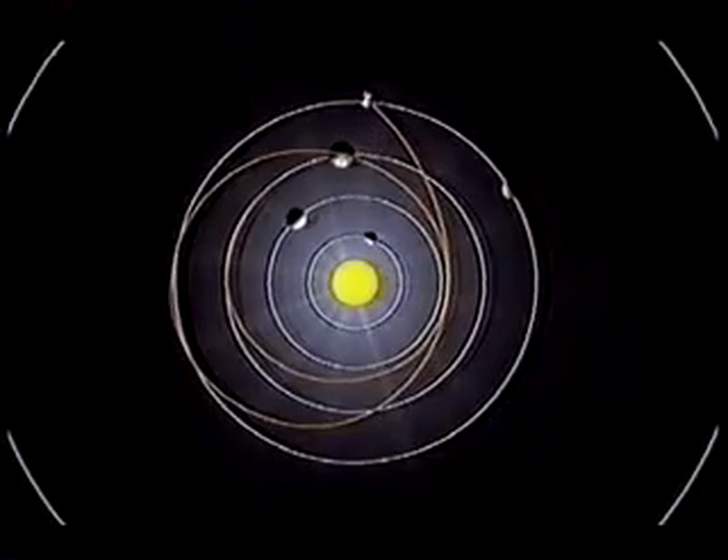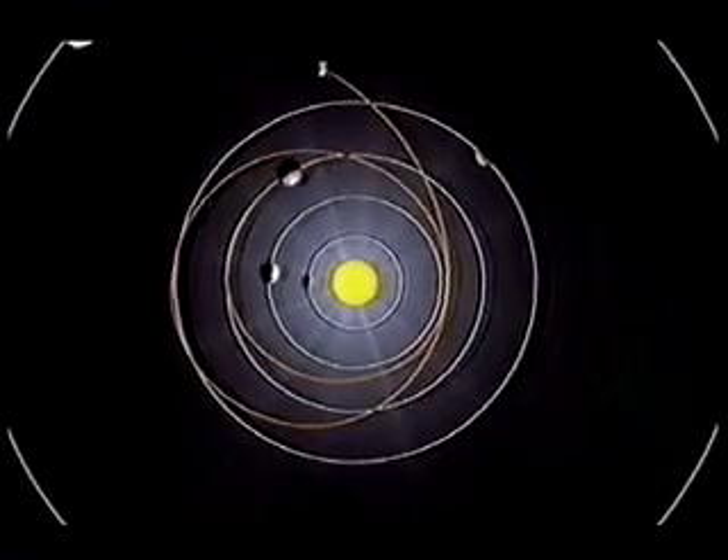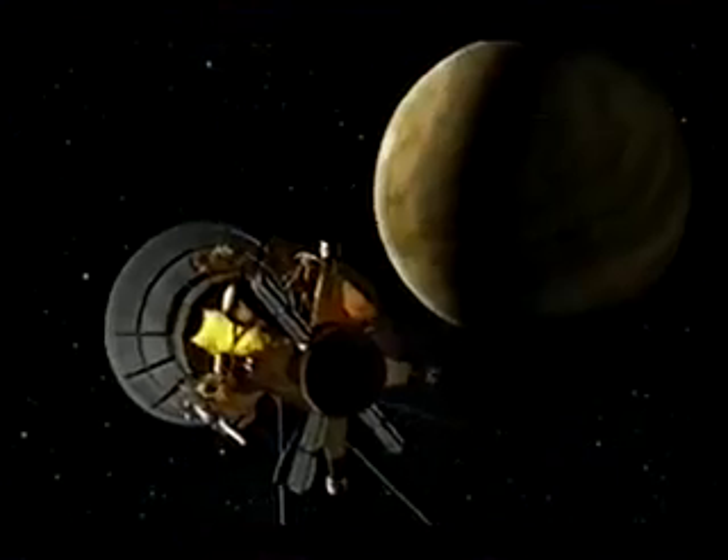Their mission was to test their latest scientific theories and technology, but their key objective was to document the transit of Venus from Tahiti. The 18th century astronomers believed they could estimate the size of our solar system based on this rare planetary event.